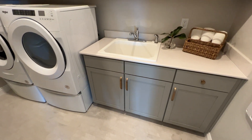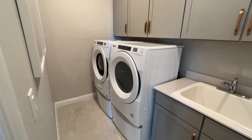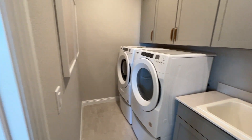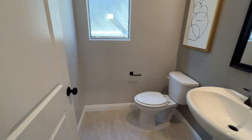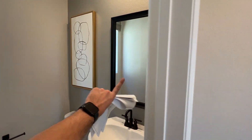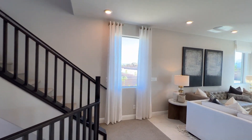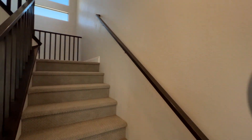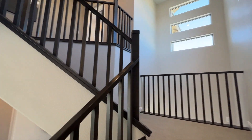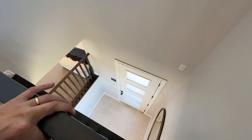Washer and dryer are optional add-ons. In the powder room, you get a pedestal sink and a regular mirror as a standard option, or you can choose not to put a mirror here through the design center and purchase your own — usually the smarter way to save some money.